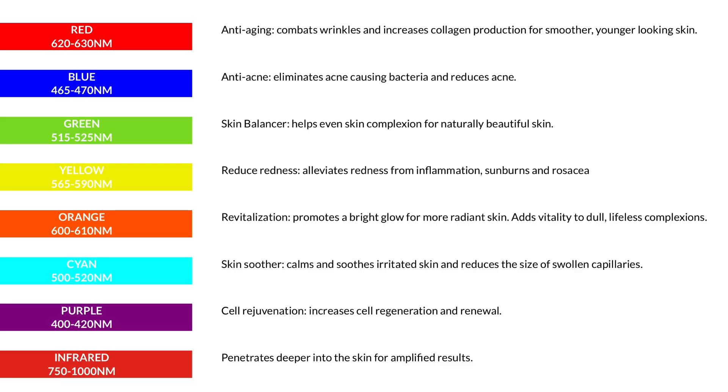This is an overview of all the color benefits of LED lights for your skin. The red LED light helps with wrinkles and collagen, the blue helps with acne and bacteria, the green helps to even out your skin tone and also helps with acne, the yellow helps with redness and inflammation and even sunburn and rosacea, the orange helps with your skin glow and also helps to bring back vitality to dull skin, the cyan helps to soothe and calm irritated skin and helps to reduce swollen capillaries, the purple helps to rejuvenate your cells, and the infrared helps penetrate deeper into the skin for amplified results.